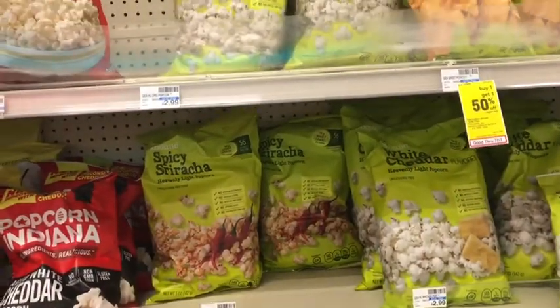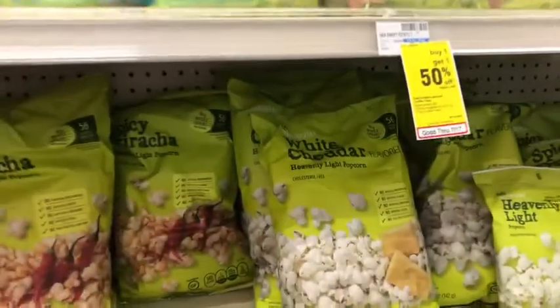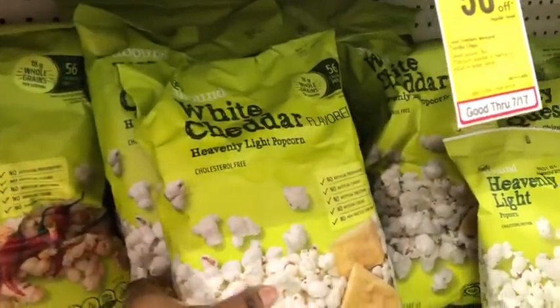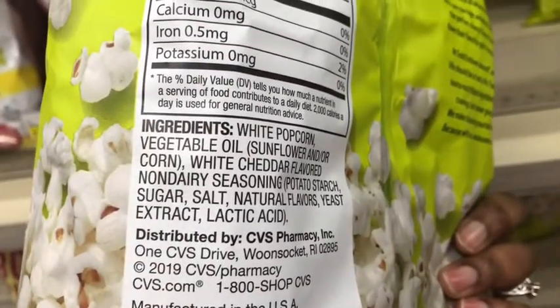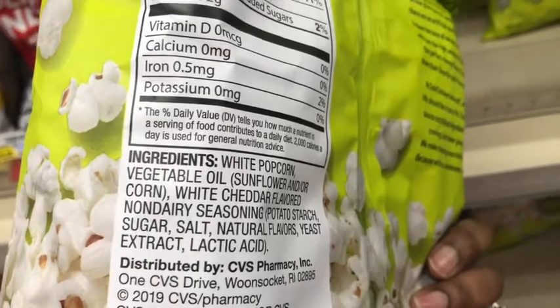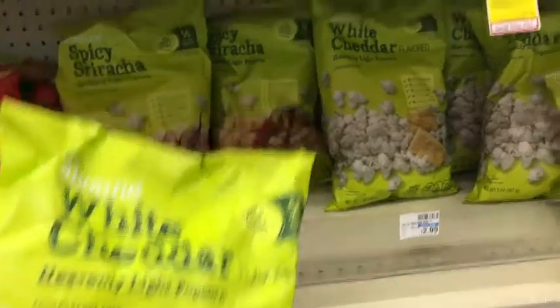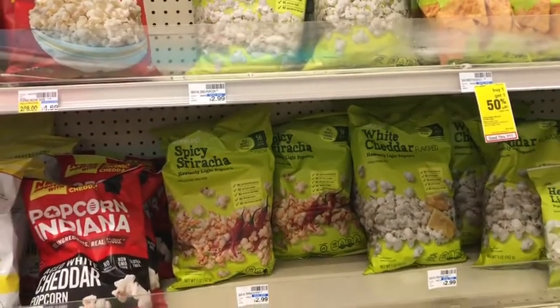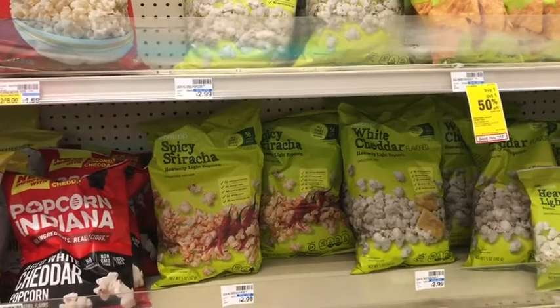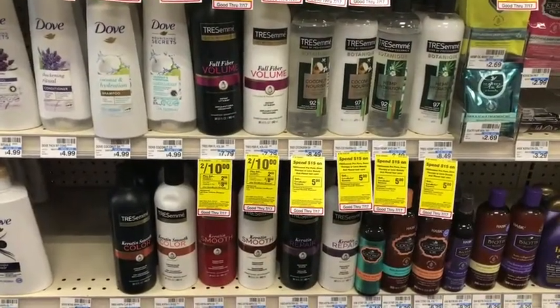Once again I'm going to pick up our freebie popcorn. I'm going to pick up the Heavenly Light, but I was thinking about getting the white cheddar. It does have a non-dairy seasoning and I don't eat dairy, so I think I'll try the white cheddar. It is $2.99, and we have that free Gold Emblem Abound CRT, making it completely free.